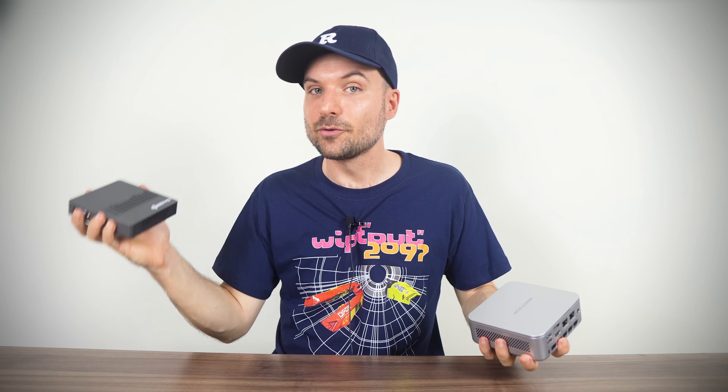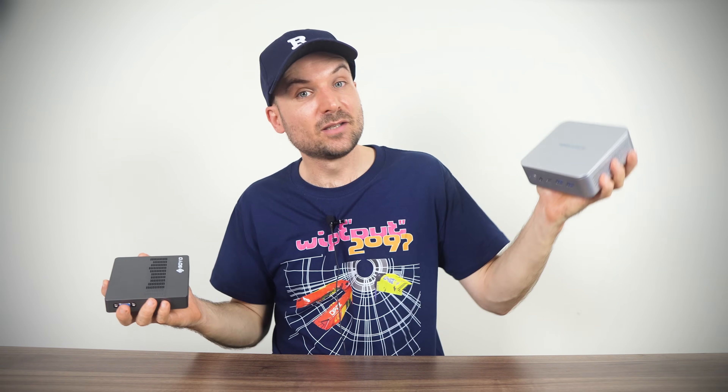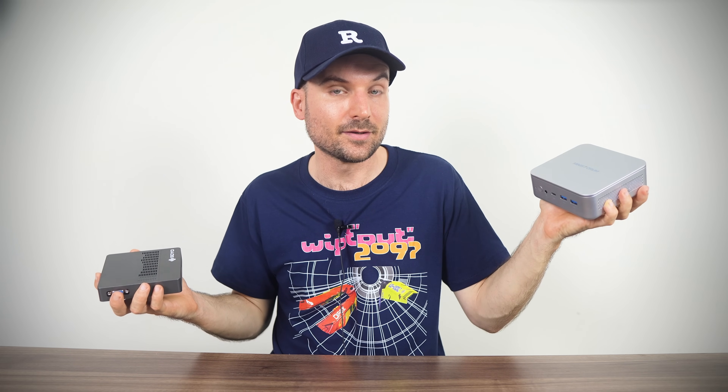A benefit of the Soyo M2 is that it's fanless, so it makes no noise, while the Minisforum has to deal with a lot of extra heat, and the two fans produce audible noise when you start pushing the processor.